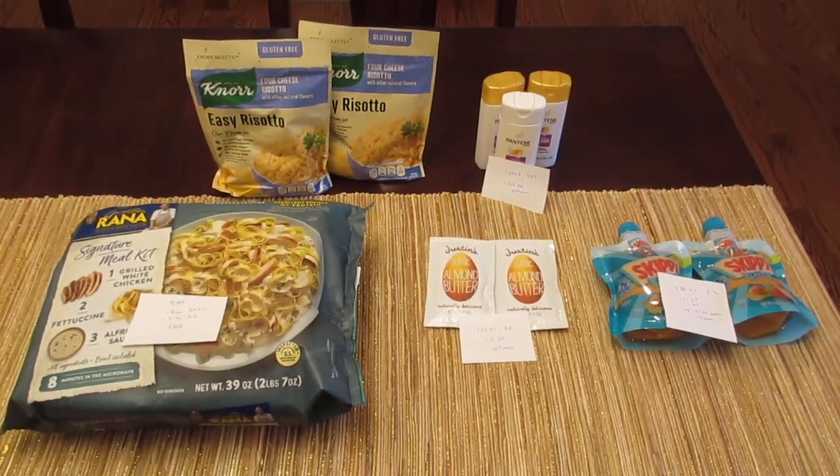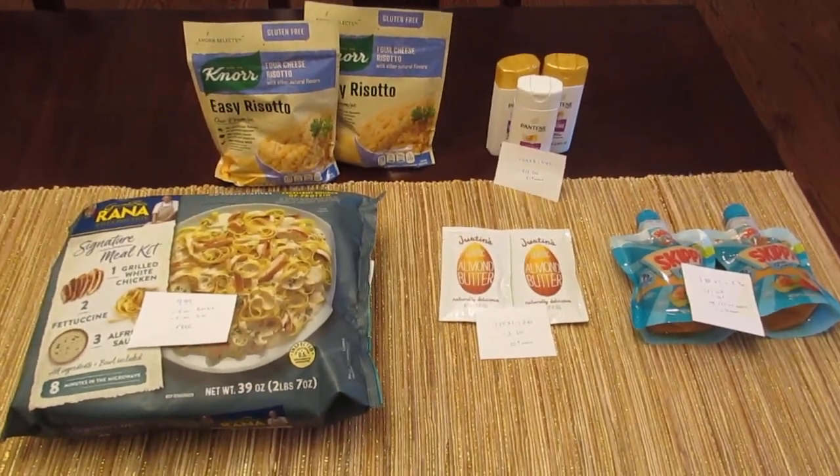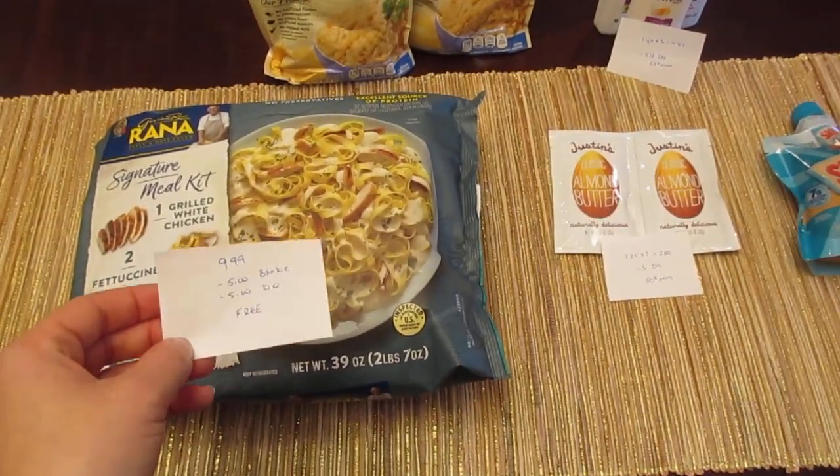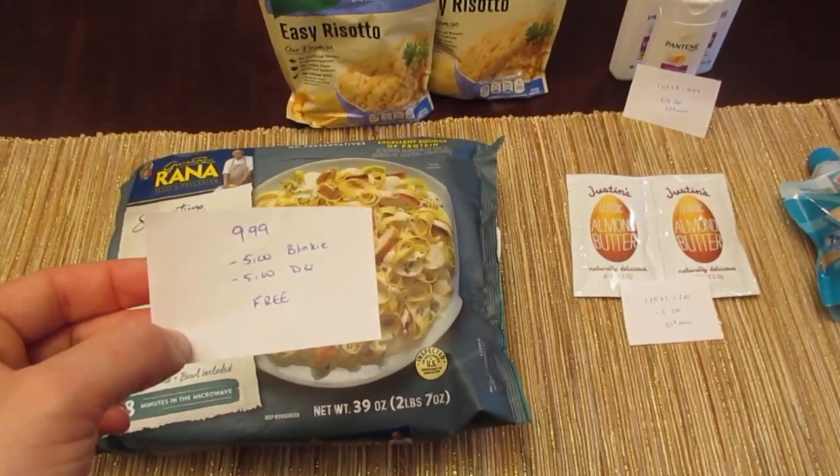Hey, it's Lisa with a few Stockman Shop deals for you. The first is on the Giovanni Reina meal kits. They're $9.99, normally $14.99.